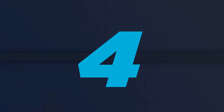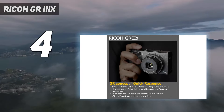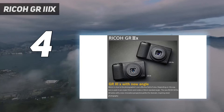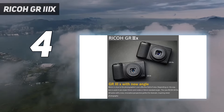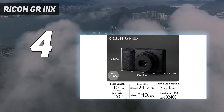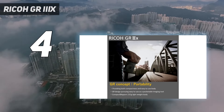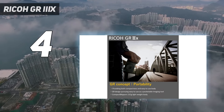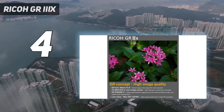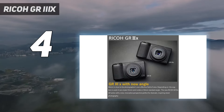Coming in at number 4: Ricoh GR IIIx. If you're an avid street photographer, there's no doubt you'll have heard of the Ricoh GR — a superb series of compact cameras famous for their sharp fixed focal length lens and large APS-C sensor. The Ricoh GR IIIx is the latest model and features a 40mm f/2.8 lens, versus the standard GR III's wider 28mm f/2.8 option, which may make it a more versatile option depending on your preferences.